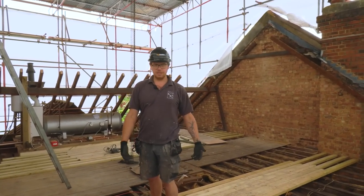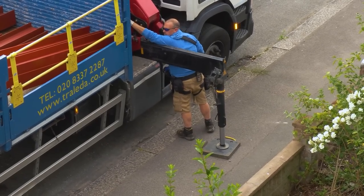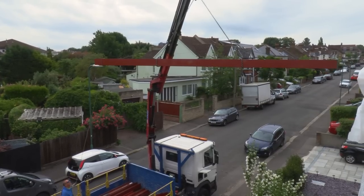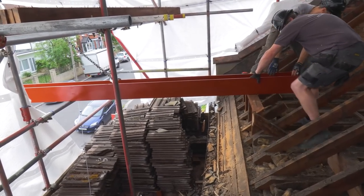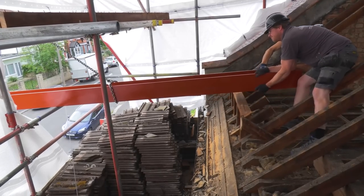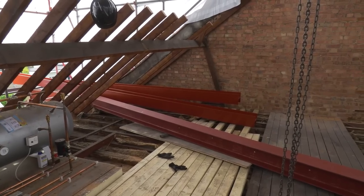Another thing happening a lot now is on loft conversions what we call the tin lid - the canopy over the top. The big problem with the tin lid is okay, you put it on, strip the roof off, now you want to get a steel in - maybe a ridge beam - and you've got a tin lid in the way. We ended up manoeuvring the thing in bit by bit, almost using the old Egyptian method, like Stonehenge - pushing it along, tilting and rotating it.